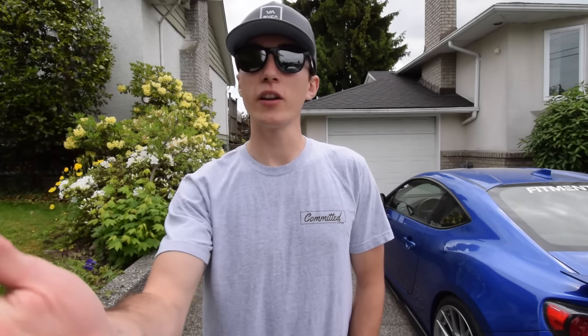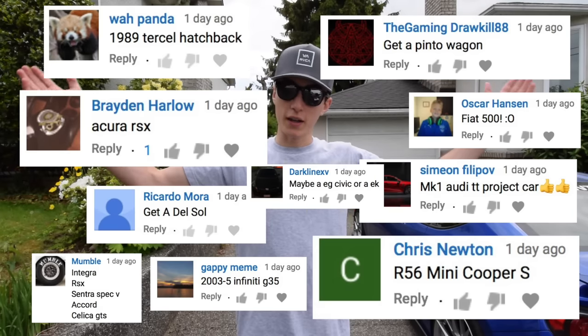Thank you guys very much for all your participation in the last two videos. I was asking you guys what kind of car you'd want to see as a budget build, and a lot of you commented and told me what kind of car I should do. There was a lot of diversity — I didn't expect it to be so broad. But you guys spoke and I heard you, and there is a car that seems to stand out more than the rest.